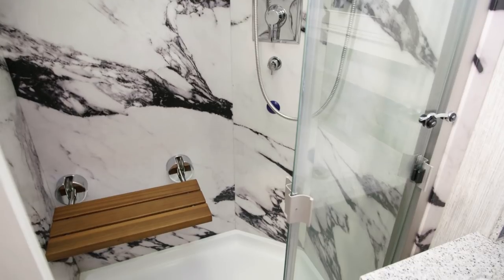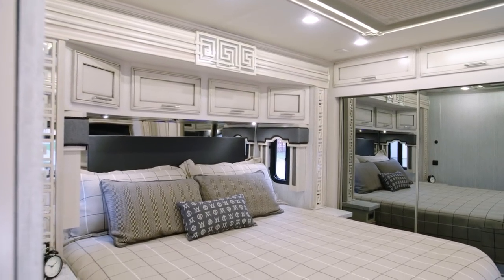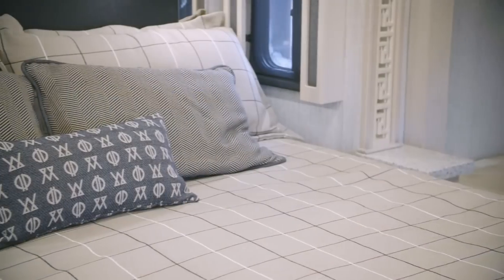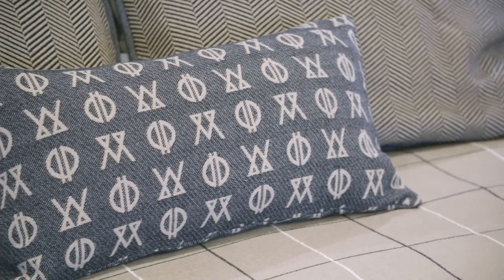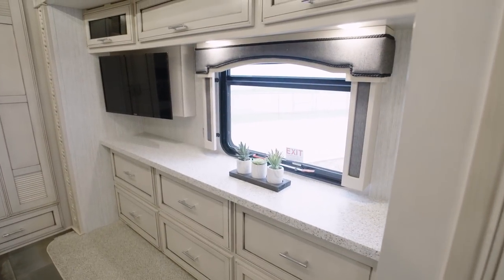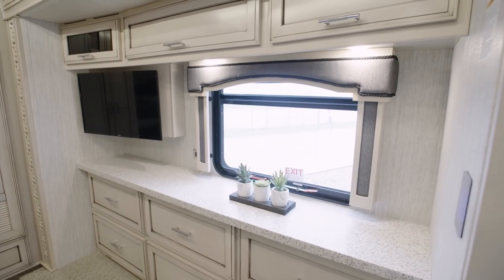Next, we'll step into the Superstar master bedroom — a relaxing retreat at the end of each day. The king-size bed grants you a plush pillow-top mattress, which can be upgraded to a Sleep Number adjustable mattress if you choose. Opposite the foot of the bed, a Samsung 4K LED TV and a Blu-ray player are ready for your favorite shows and movies.